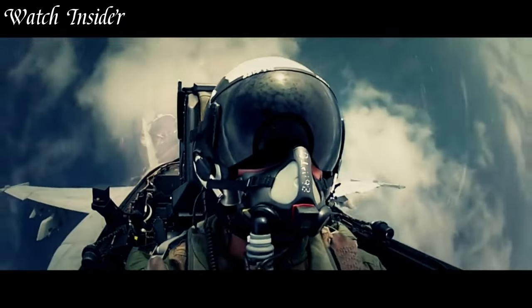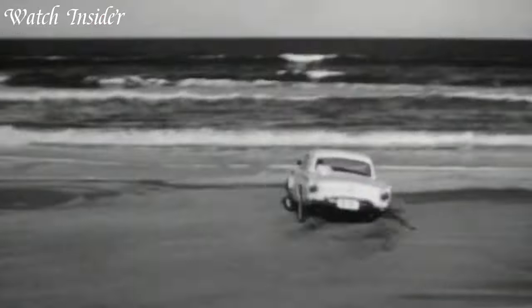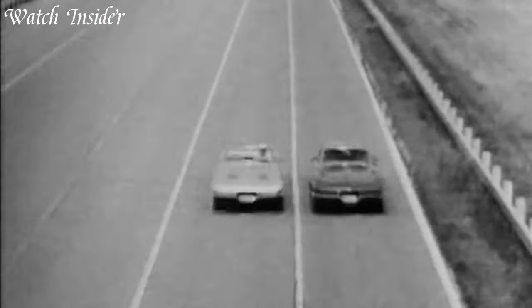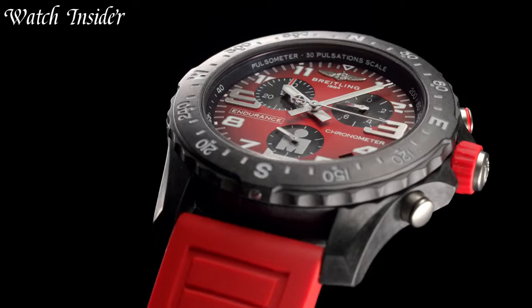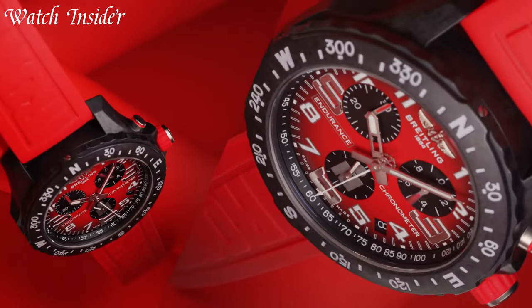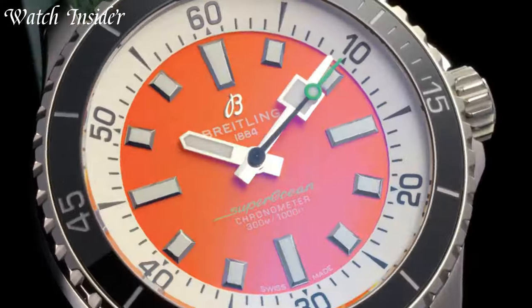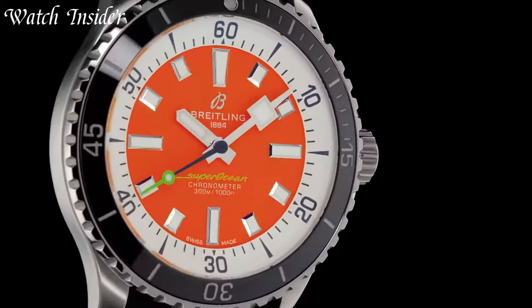These timepieces are not only functional, but also stylish, with a range of designs to suit any taste. Whether you're a pilot, diver, or simply an admirer of quality craftsmanship, a Breitling watch is the perfect choice for you. Experience the ultimate in performance and style with a Breitling watch today.